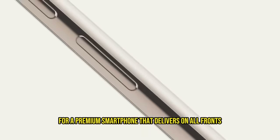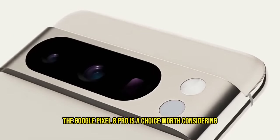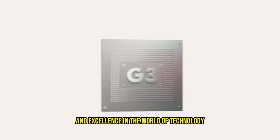If you're in the market for a premium smartphone that delivers on all fronts, the Google Pixel 8 Pro is a choice worth considering. It's not just a phone — it's a testament to Google's dedication to innovation and excellence in the world of technology.